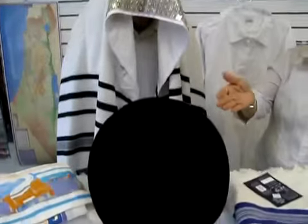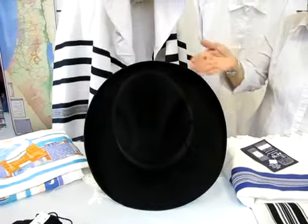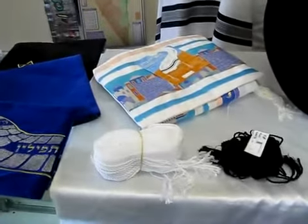We carry black hats in the Borsalino or Huckle. We also have gardles in different widths, black or white.